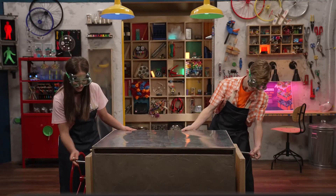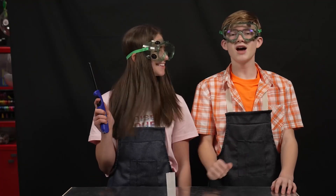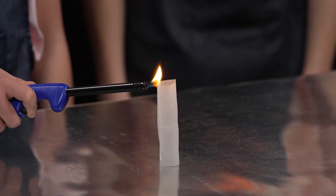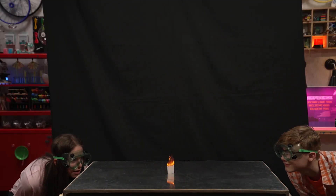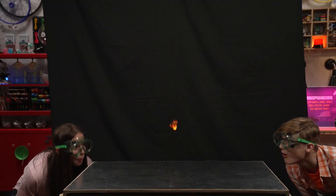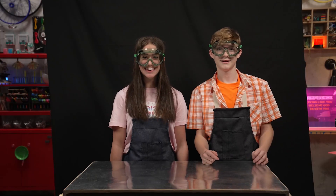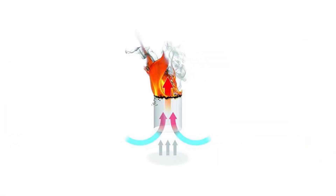Step three: using a lighter, light the top edge of the cylinder on fire. Now wait for it... Whoa! Pretty cool, huh? Let's see it again.